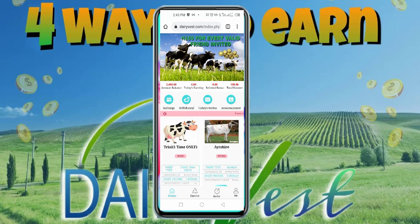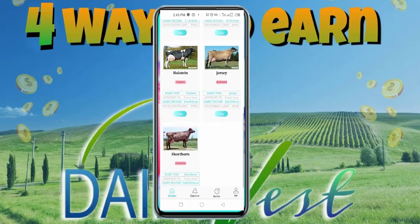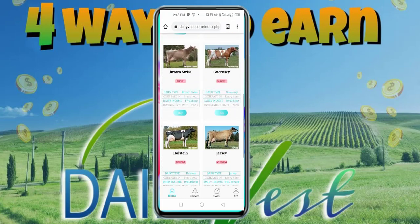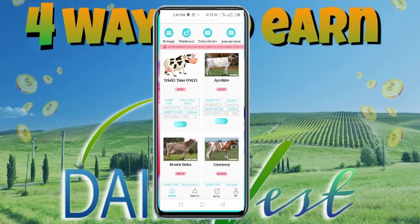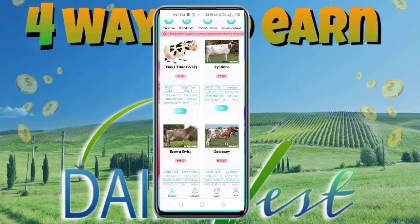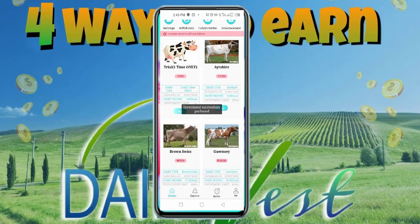Initially it was 100 Naira and now it shows 2,600 Naira. I'm going to buy the 2,500 Naira Ashaya package. I click Buy and it says We Are About to Purchase This Investment and Start Generating Income. I click Done and it says Investment Successfully Purchased.